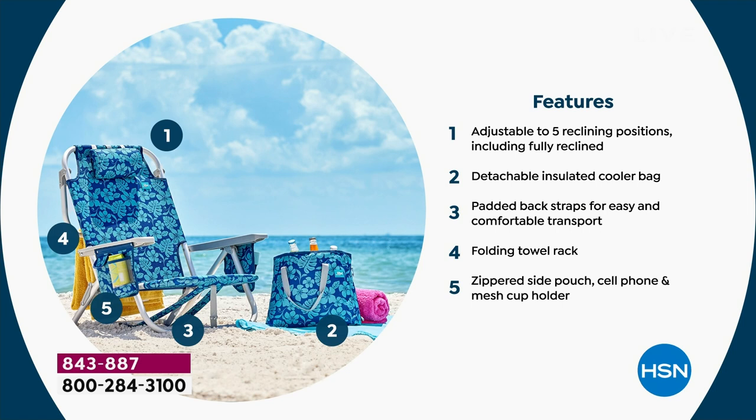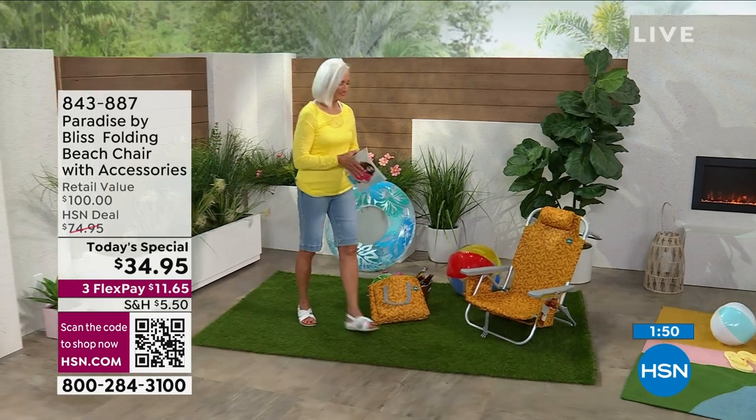This has a ton of features you're going to fall in love with — that's why I say it's the last beach chair you'll ever need. Five different reclining positions all the way to fully reclinable, detachable insulated cooler, padded back straps for mobility, a folding towel rack, zippered side pouch, cell phone pouch, and all those different places for your things. Easy in and easy out.